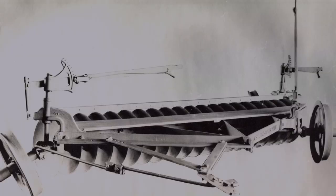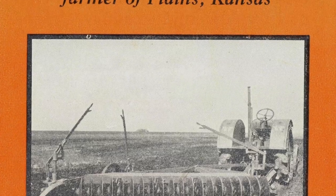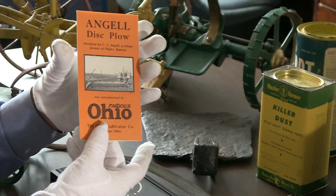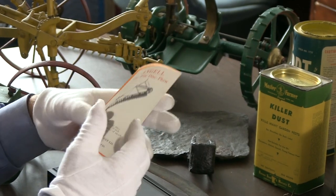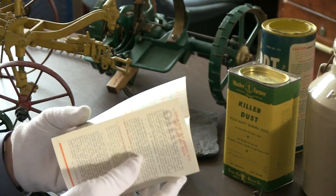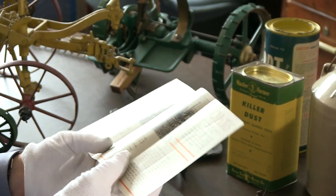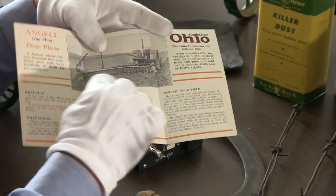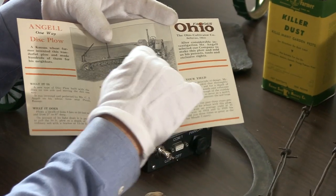Here we have a piece of trade literature from the Angel Plow. Trade literature is a wonderful historic document for us to look at, to understand the thinking behind farming at the time period. These are the advertisements that were produced — trade literature is still produced today for things that you might want to buy. This piece was produced in the 20s. Reading from it is really fascinating: here's the Angel Plow being pulled by a tractor, very similar to the toy tractor that I have here — a multi-bottom plow, with many different discs being pulled through.